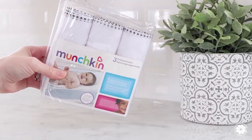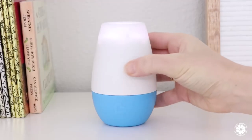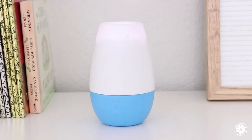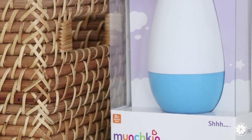The next item I think is so smart is a sound machine. Babies actually prefer soft white noise versus a completely silent room when trying to sleep — sounds familiar from the womb, such as shushing or a heartbeat, are more comforting. The Munchkin Shush Portable Sound Machine has three different sounds: a heartbeat, shushing, and white noise.